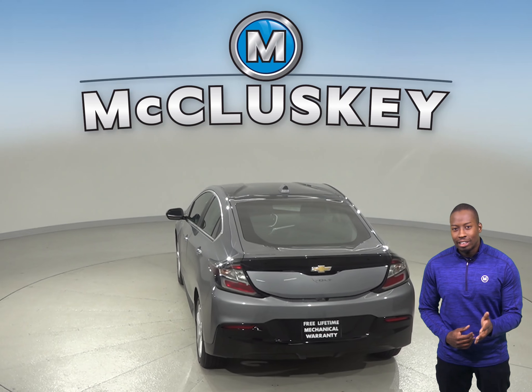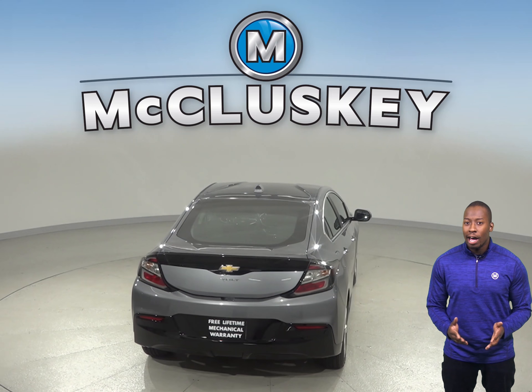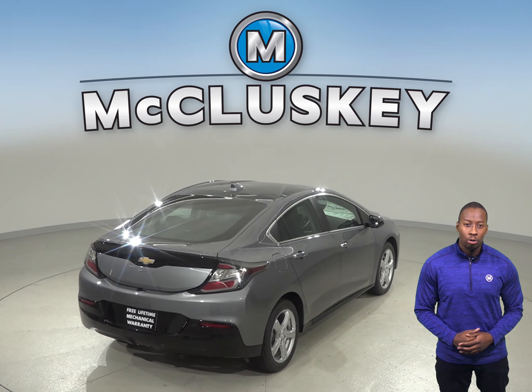The front grille of the Chevrolet Volt uses electronically controlled shutters to close off airflow and reduce drag when less engine cooling is needed. This improves highway fuel economy on colder days.